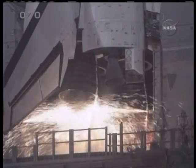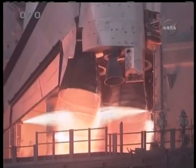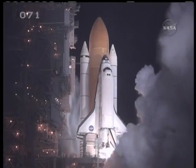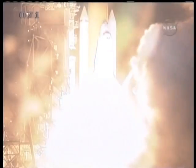We have a go for main engine start. And we have main engine start. Two, one, booster ignition and liftoff of Discovery.